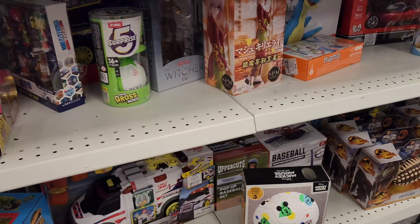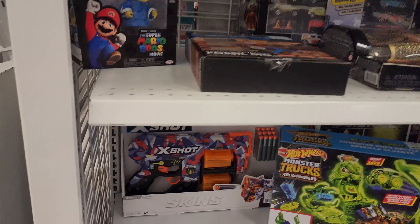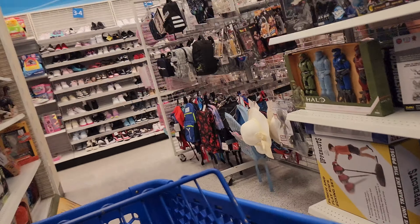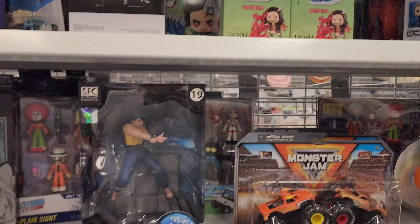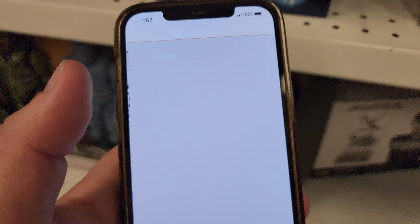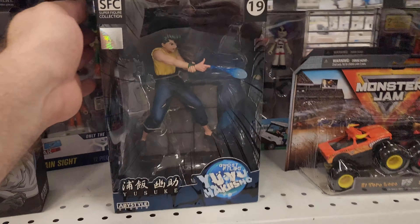We've got a Lapras here - how much do they want? $24.99 - you're sometimes better off going to Target for that. The Super Friends are $14.99 - scanning it - $20.80, not enough meat on the bones. Dragon Ball Z figures at $14.99. I also like checking Yu-Yu Hakusho.